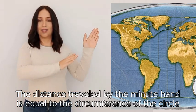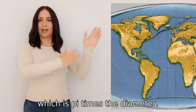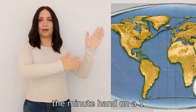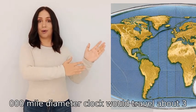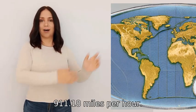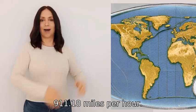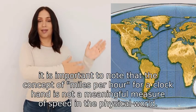The distance travelled by the minute hand is equal to the circumference of the circle, which is pi times the diameter. So the minute hand on a one million two hundred thousand mile diameter clock would travel about three million seven hundred sixty nine thousand nine hundred eleven point eighteen miles per hour.